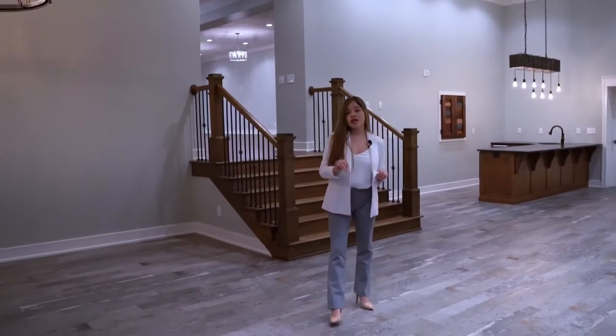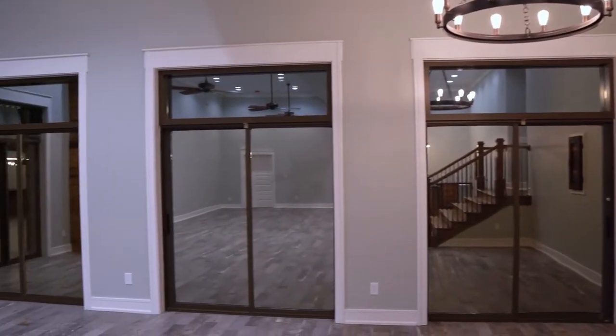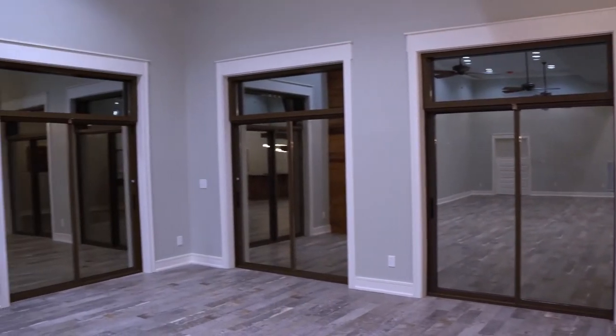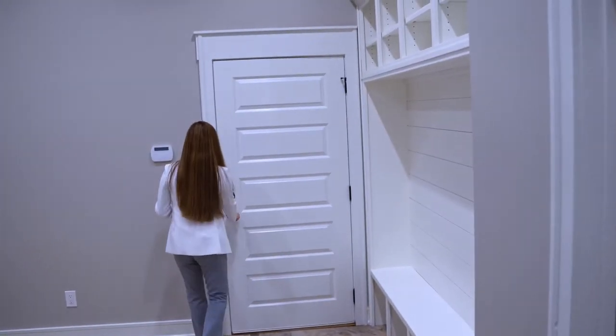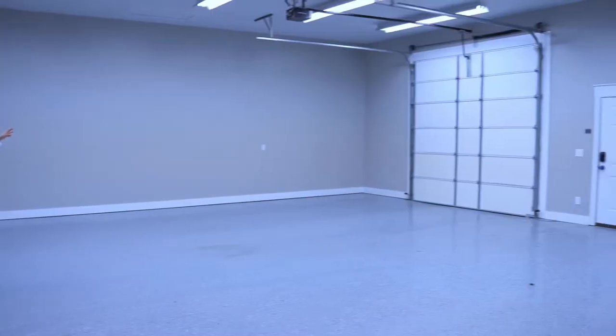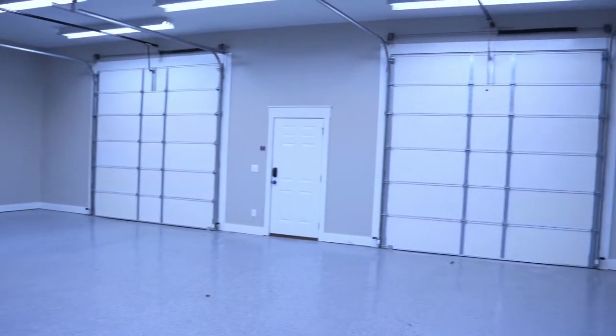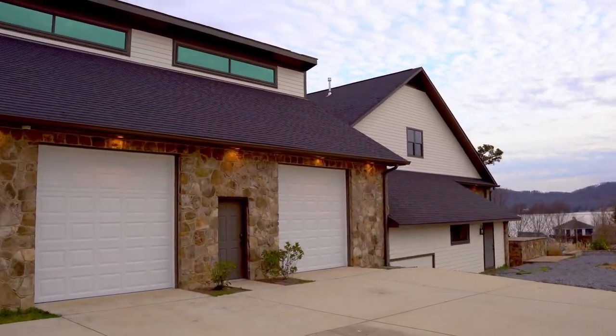Something you may not have noticed yet — look at the amount of windows. The garage is right here, and you'll notice that the garage doors are extremely tall. For anyone that has an RV, it may fit through there, depending on how tall your RV is.